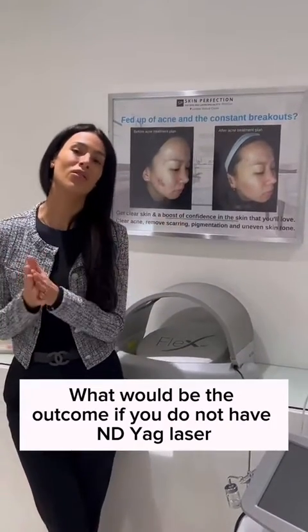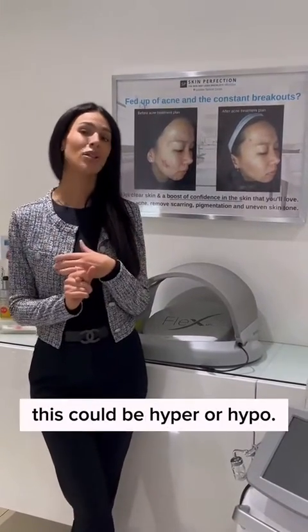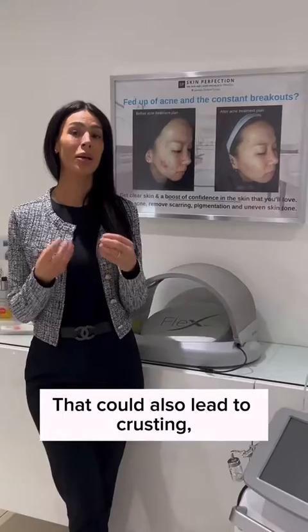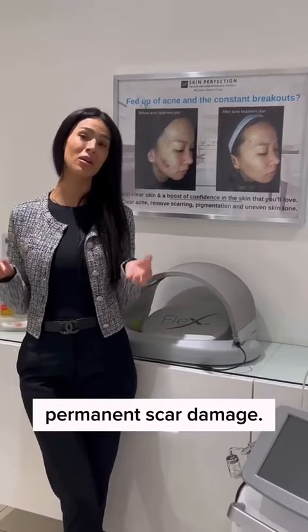What would be the outcome if you do not have ND-Yag laser and you have a darker skin type? What could happen is pigmentation — this could be hyper or hypo, hyper being the darkening of the skin and hypo being the lightening of the skin. That could also lead to crusting, blistering or burning on the skin. And if you pick that, it could actually turn into an infection or permanent scar damage.